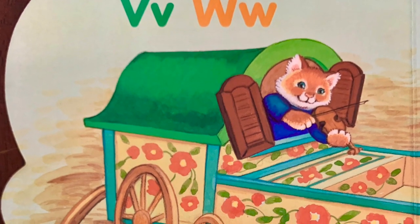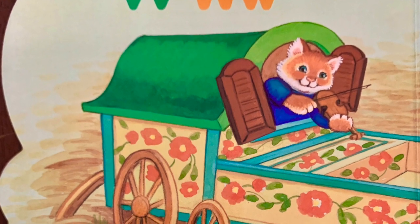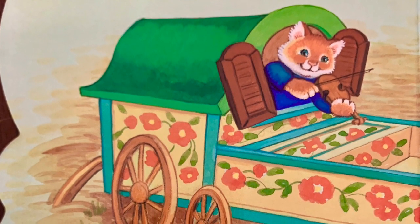V-W. The violin is in the wagon. Yes, it is.